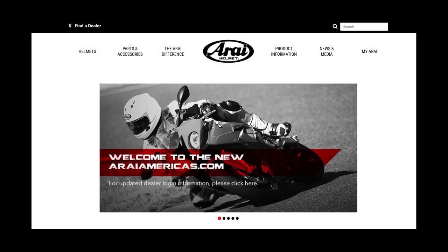You owe it to yourself to see how good a helmet can fit. Visit our website, araiamericas.com, for more information. Leave a question or comment down below, and thanks for watching!